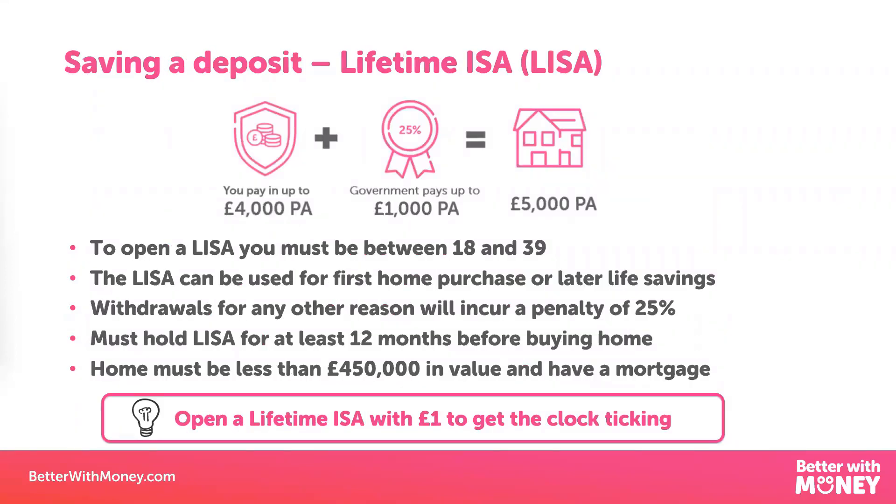Your mortgage provider will also be looking at whether you've got a deposit to put down on that house so that you don't have to borrow the full amount. The minimum you're going to need is a 5% deposit of that house price. But the simple rule is: the more money you can put down on a house, the more chance you're going to have of getting that mortgage and the lower the interest rate is likely to be, which means your monthly repayments will be lower. You tend to get the best mortgage offers with the lowest interest rates if you borrow 60% or less of the total house price. How much you borrow versus the price of the house is known as the loan to value.